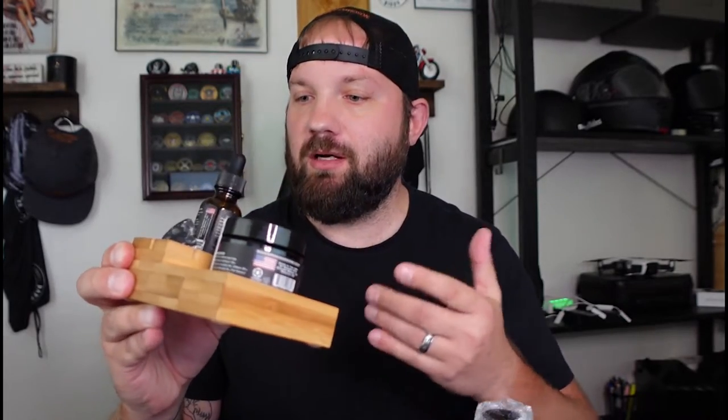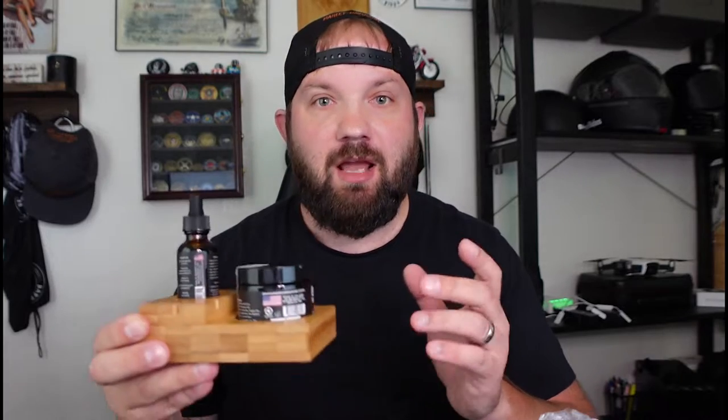Very cool. Thank you Badass Beard Care for sending me this. If you guys are looking for some great beard products, please hit them up — veteran owned, awesome company. I'll put the link to their website in the description. But now it's time to protect my bike, so let's get that cover on it.